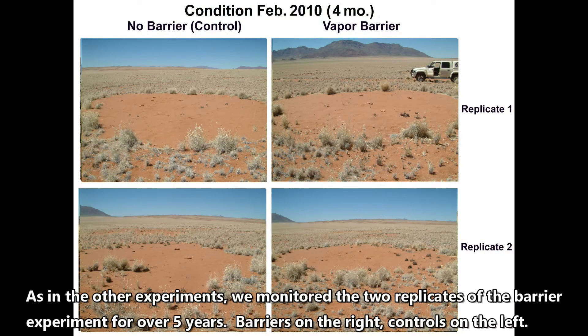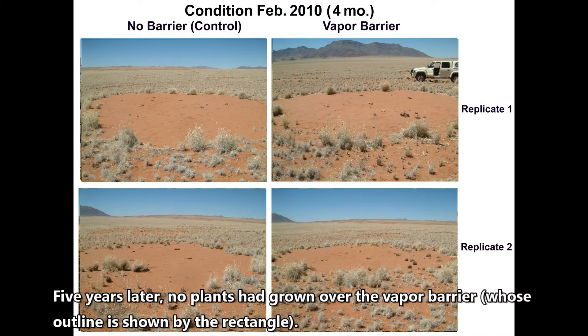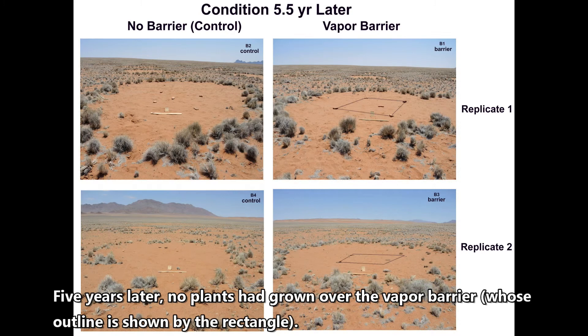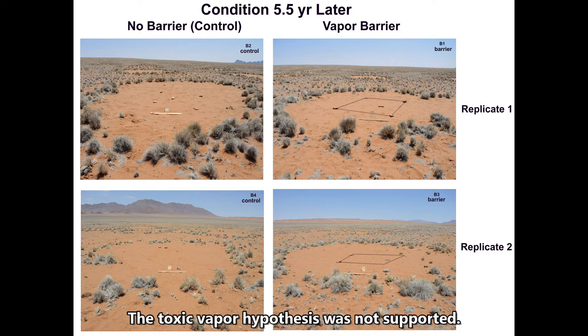As in other experiments, we monitored the two replicates of the barrier experiment for over five years. Barriers are on the right, controls on the left. Five years later, no plants had grown over the vapor barrier, whose outline is shown by the rectangle. The toxic vapor hypothesis was thus not supported.